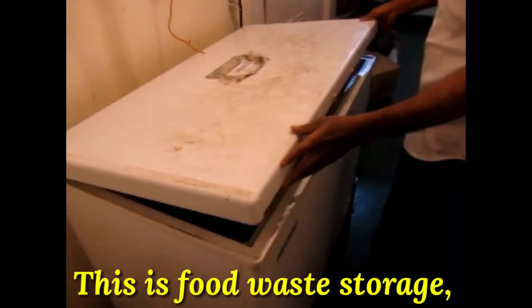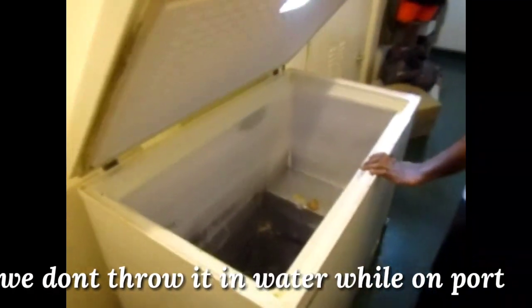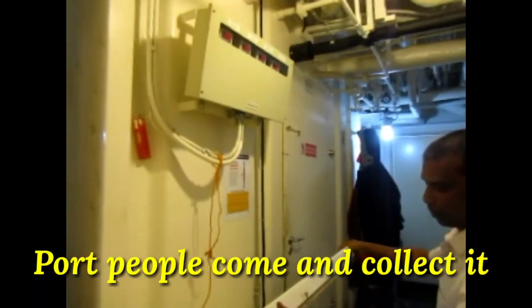This is our provision store. This is the fridge. We keep food waste here. This is fully freezed. We don't have to drink the water directly here — we will take the pot of water.